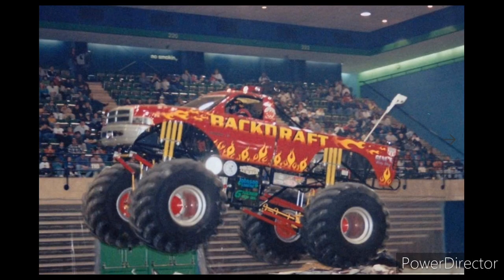Hey guys, welcome back to the Monster Jam Firestorm video. Today I have another episode of the Monster Truck Evolution series — episode number 56 — and we're going to be doing the episode with Backdraft. I am finally doing an episode on the Backdraft Monster Truck, so without any further ado, let's get right into the video.